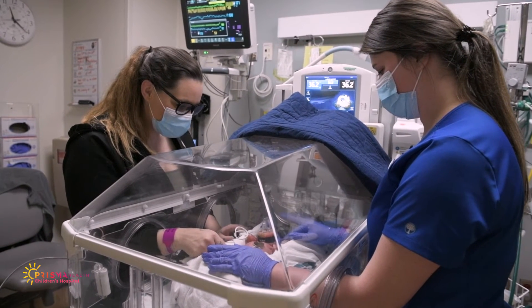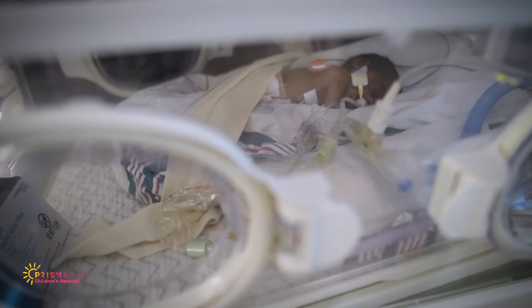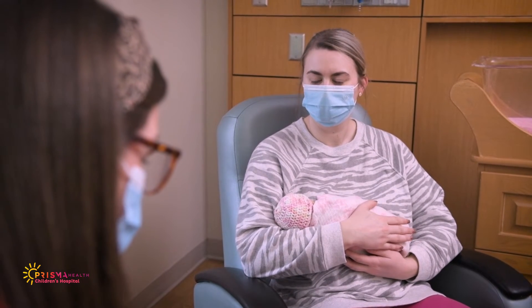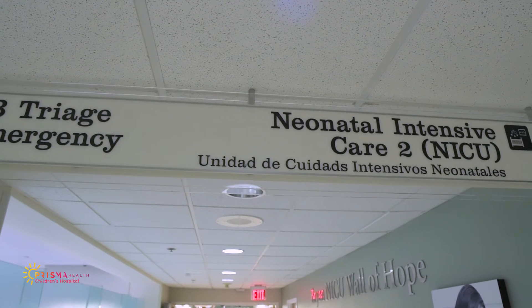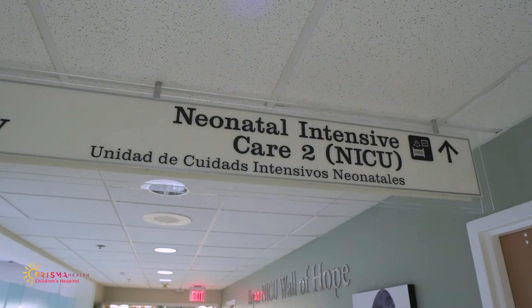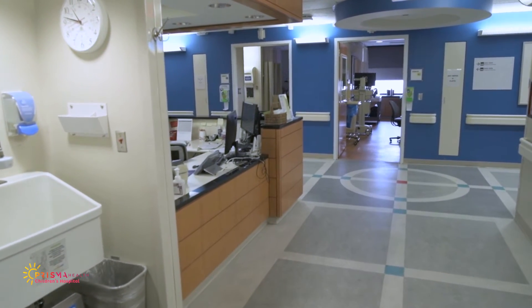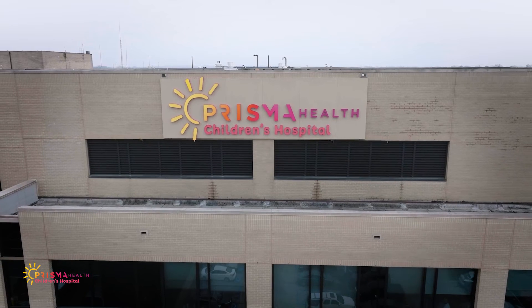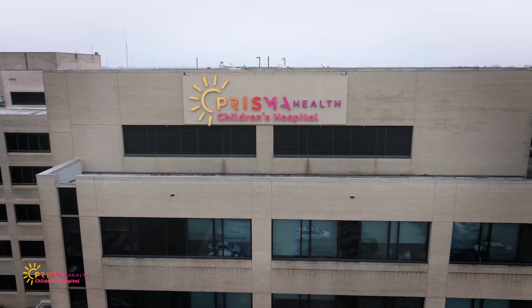Our nurses provide daily bedside care and work 12-hour shifts. They will provide you with regular updates and help you learn ways to be connected and involved. Our respiratory therapists will manage any respiratory needs your baby has, and our social workers and case managers will help make sure you have all the resources you need. You will also meet support staff, which include lactation consultants, developmental therapists such as speech, physical and occupational therapists, unit secretaries, and a patient family coordinator. As part of the Children's Hospital, we also have access to chaplain services, child life, and a comprehensive supportive care team.